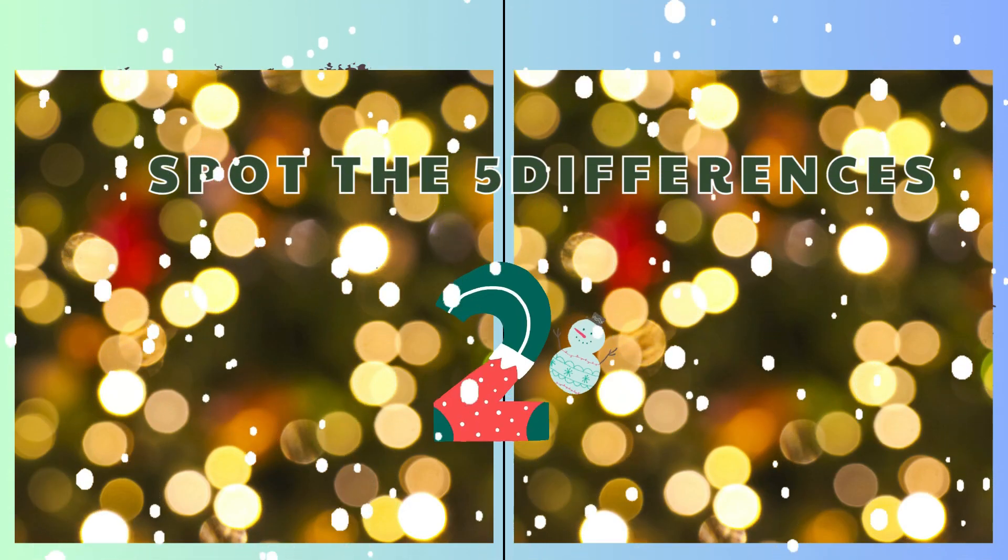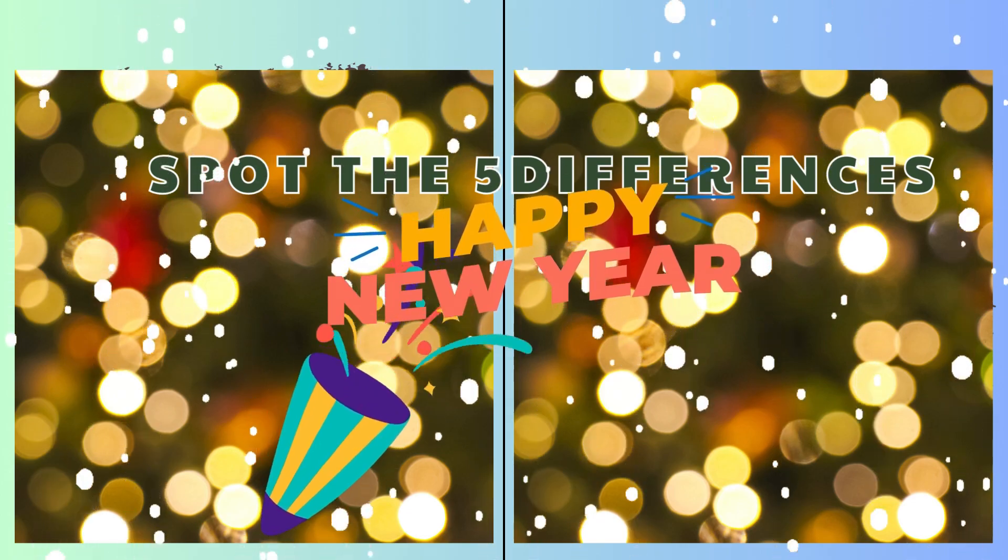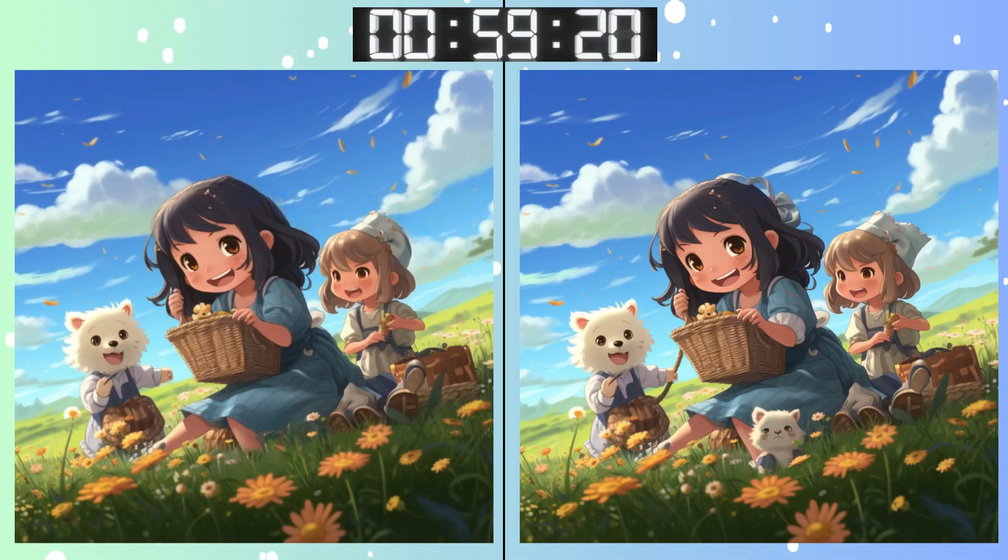Three, two, one! Go, go, go! We're halfway through. This one might be a bit tricky.